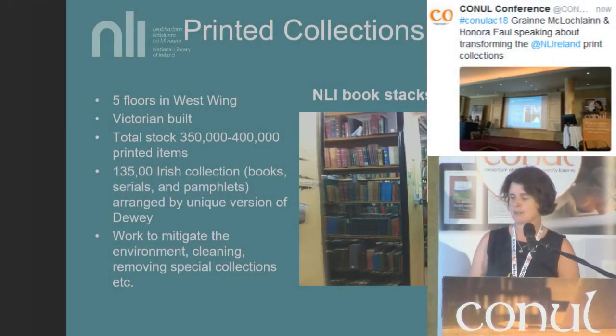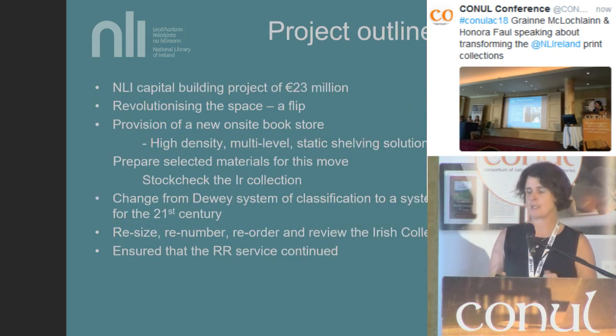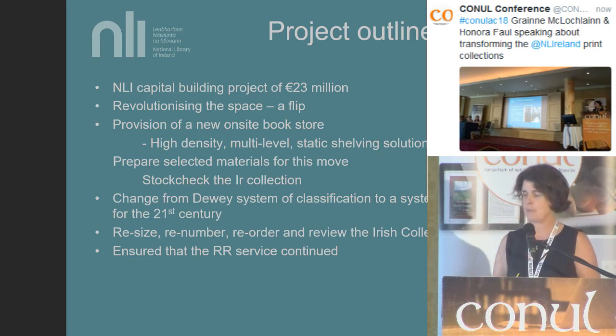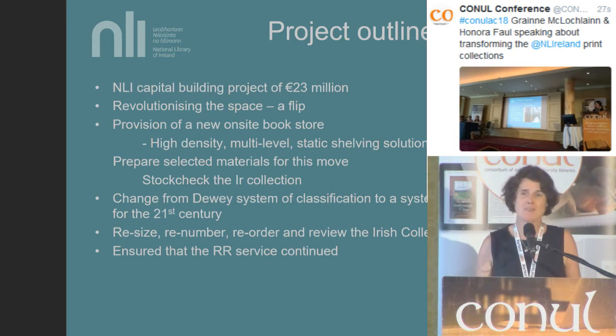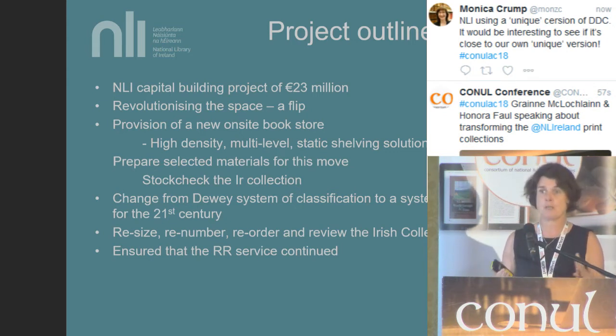Over the years we've worked to mitigate against the environment these materials are in. We've cleaned them, lined shelves, and removed the special collections when we had the opportunity. But we had a fantastic opportunity given to us about a year and a half ago when the capital project was announced. This is going to revolutionise the space in the National Library — we're going to flip the bookstacks from the front of the building to the back, with the front used for public spaces and exhibitions. We have provision for a new on-site bookstore with high-density, multi-level, static shelving, ready within a couple of years. The slight problem is that we don't have room for everything currently in the West Wing.